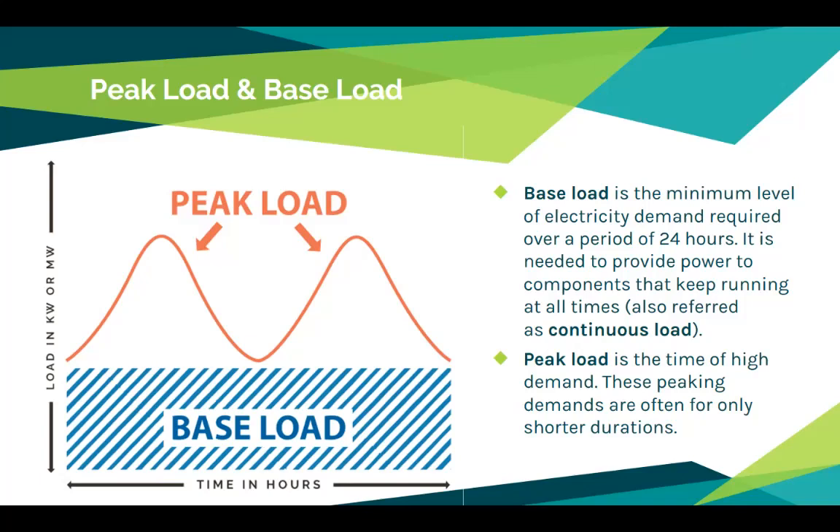Peak demand is the time when consumer demand for electricity is highest, and can vary by day, season, or year. Peak periods tend to be in the morning during winter months when there's a lot of heating occurring, and in the afternoon during summer months when air conditioners are running. In the Pacific Northwest, peak demand typically occurs in winter. Although general electricity demand has leveled off over time with improvements in technology and energy efficiency, peak demand continues to have a huge impact on electricity prices.